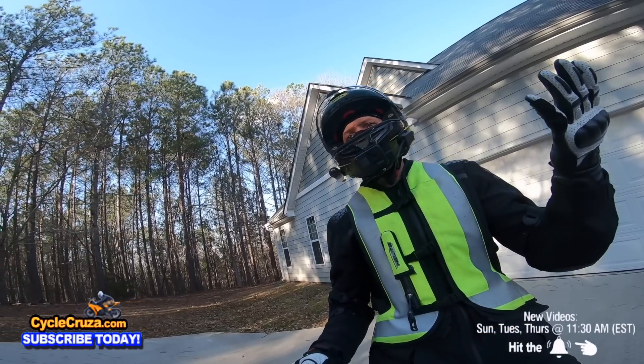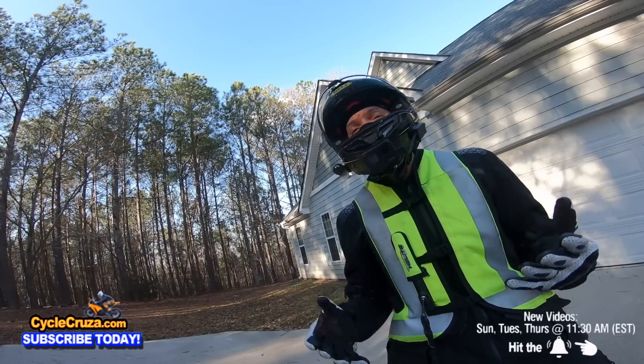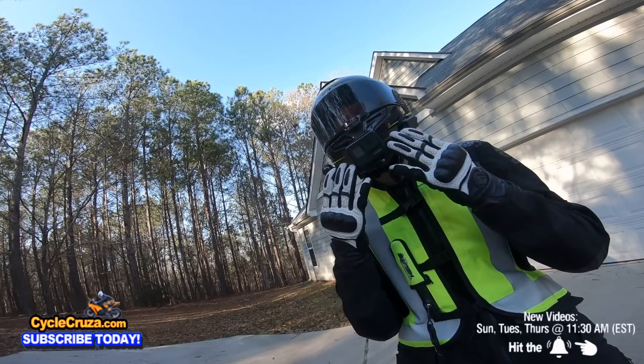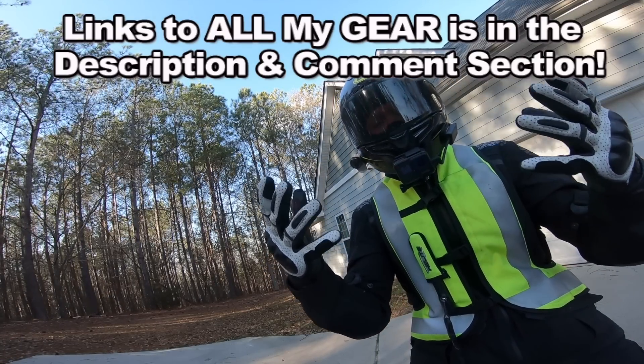Whatever motorcycle you decide to get, you've got to make sure you wear the gear to stay safe out there on the streets. I have some really awesome gear — like this super lightweight carbon fiber helmet that comes with an automatic tint shield, my Motovlog camera airbag vest, and shorty gloves. Links to all my gear are in the description and comment section of this video.